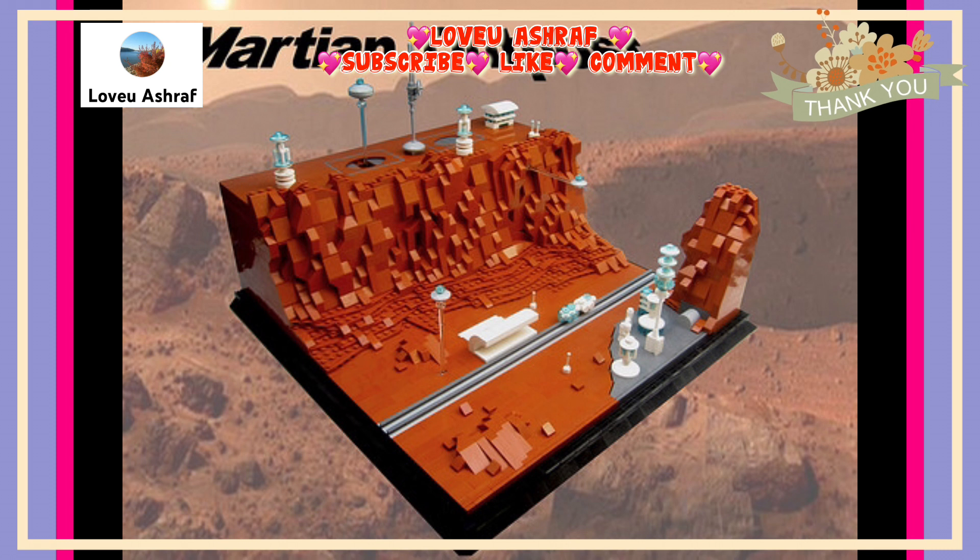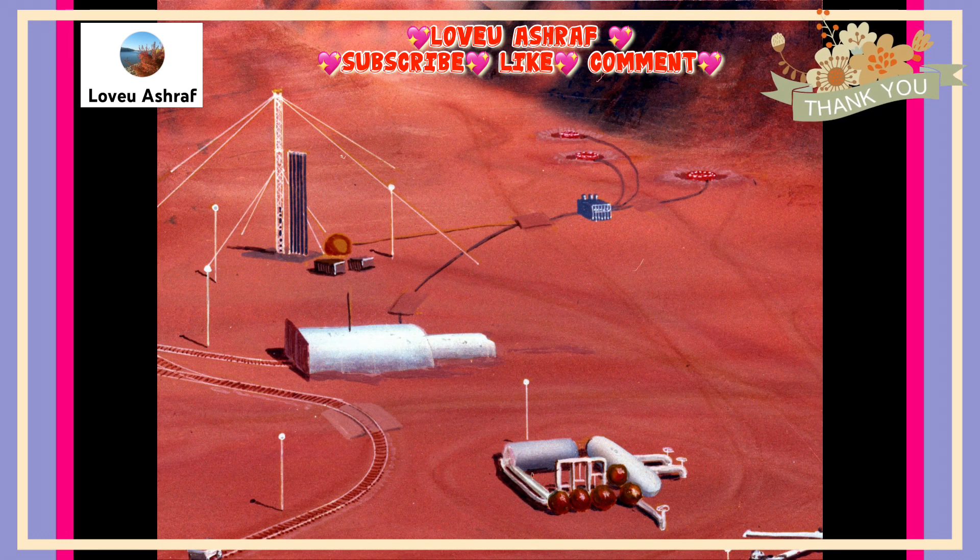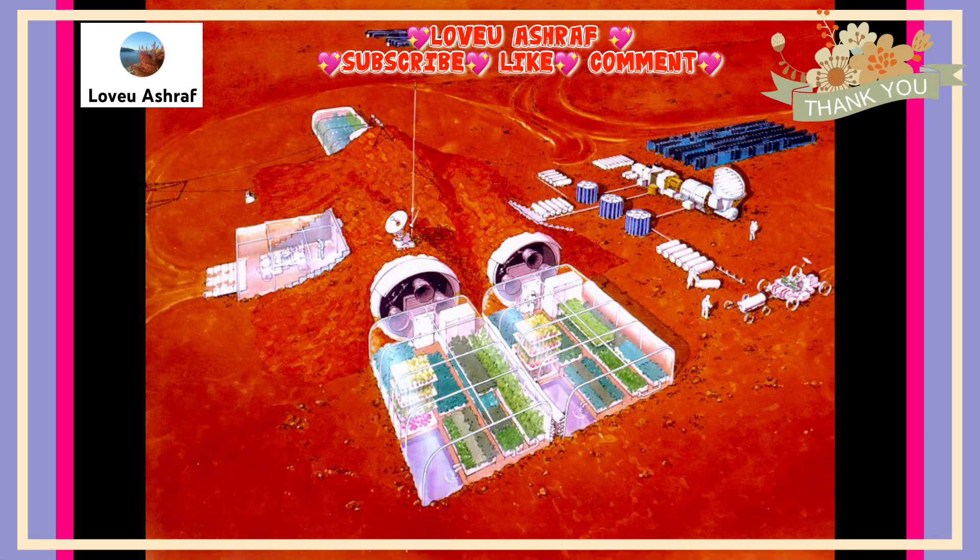A few billion years ago, Mars boasted a more hospitable environment, complete with oceans, a temperate climate, and quite possibly life. It has since lost most of its atmosphere and water inventories, and there is currently no liquid water on its surface. Water and ice are present beneath the surface, as well as in the planet's icy polar regions. These harsh conditions make it necessary for all plants to be grown in heated, pressurized greenhouses, with significant compensation made for atmosphere, humidity, and water.